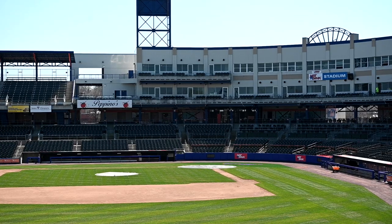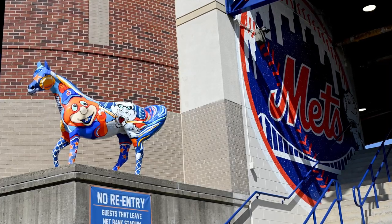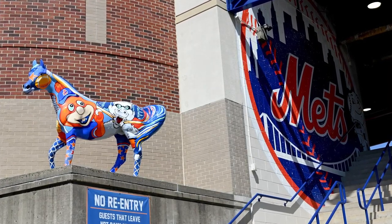We certainly wanted to present the best atmosphere we could for the customers here and the fan base. I think that they're going to come to the stadium this year and just be amazed at the transformation of this stadium.